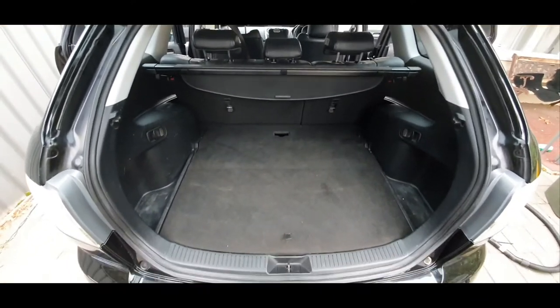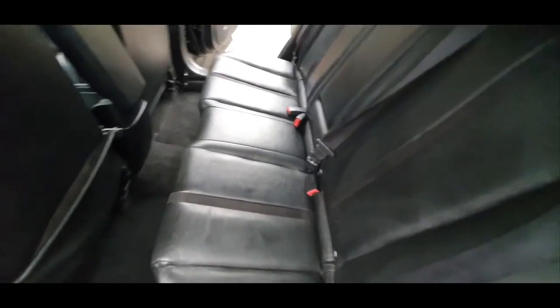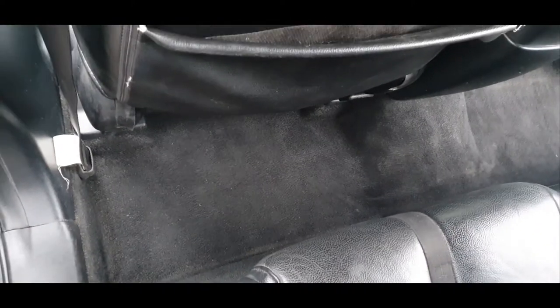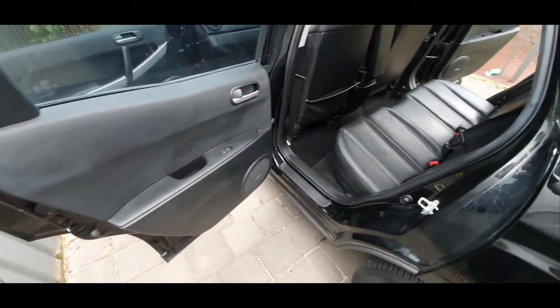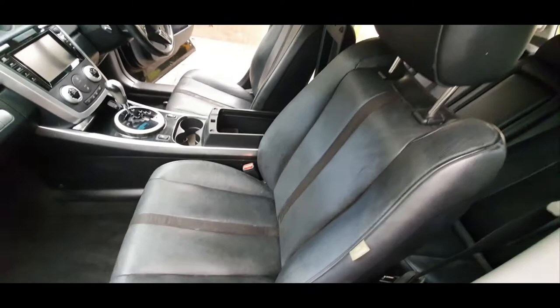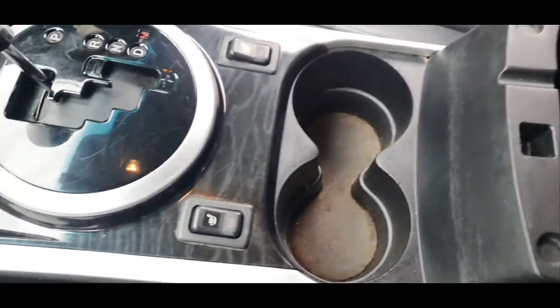After seven hours — this was a very big interior clean — I have completed the interior clean of this Mazda CX-7. There was a lot of in-ground dirt, and it's all out to the satisfaction of the client. Protection on the plastics of course, as you can see. The leather seats have been conditioned. All of this has been cleaned.